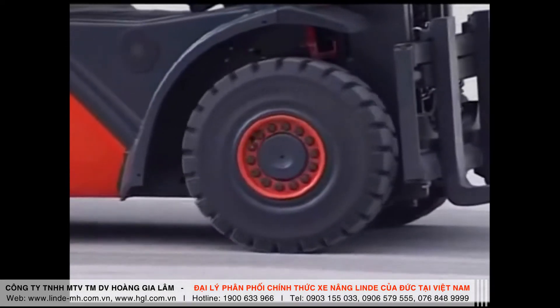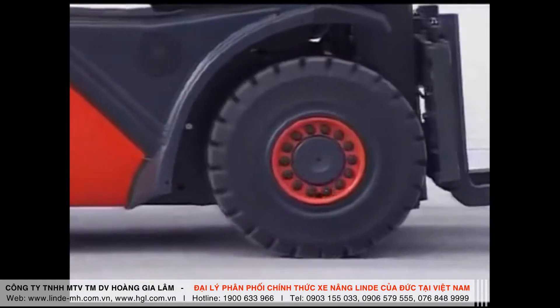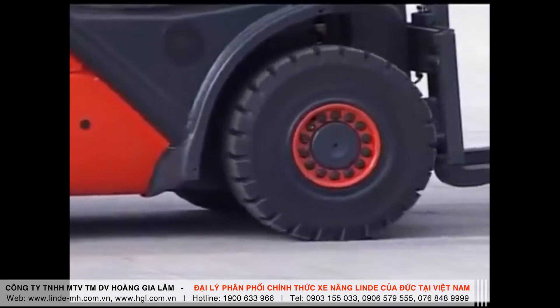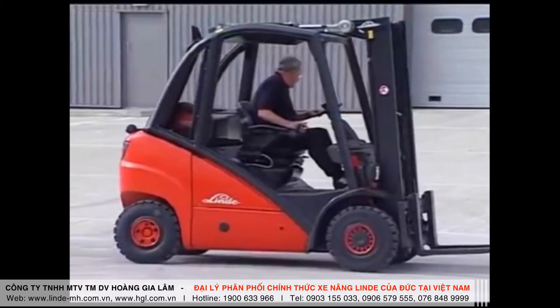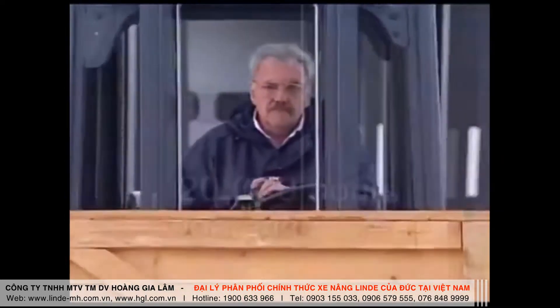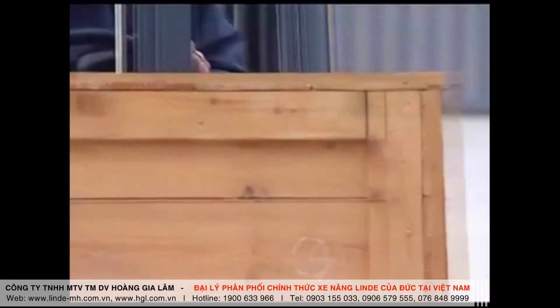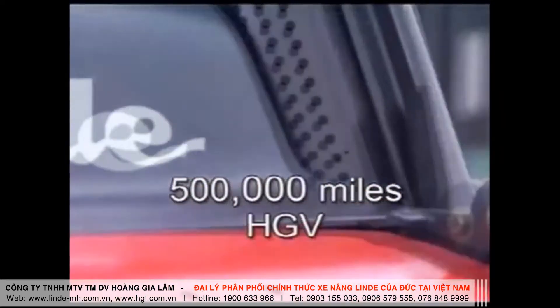The Linde direct-drive hydrostatic transmission has no torque converter, no clutch, no differential or reduction gears, and none of the operational limitations and maintenance costs associated with these components. The Linde hydrostatic transmission system is designed to give in excess of 20,000 hours operation in arduous working conditions. This equates to some 500,000 miles for a heavy goods vehicle.